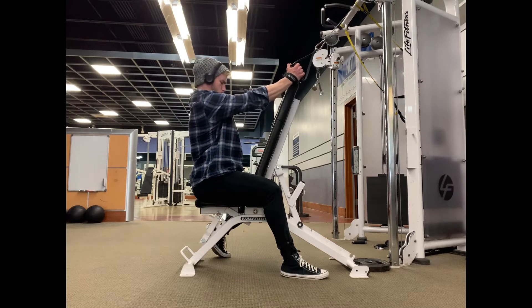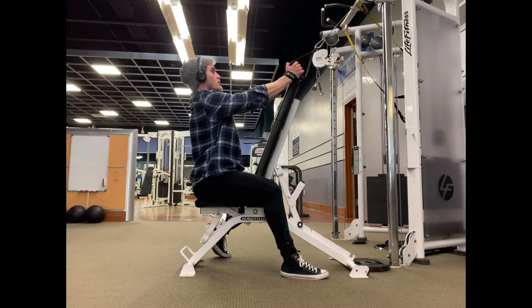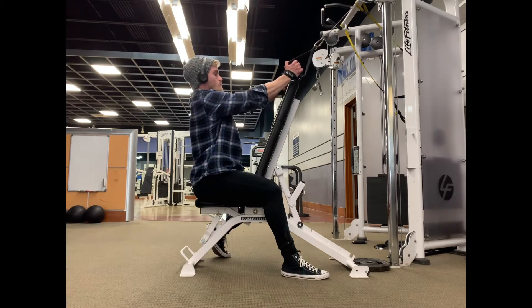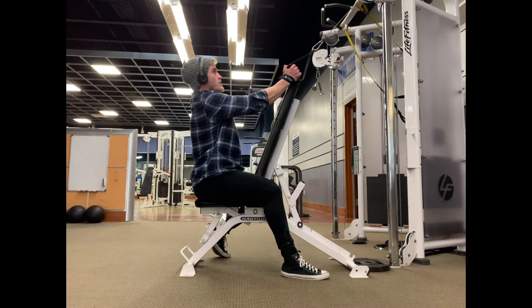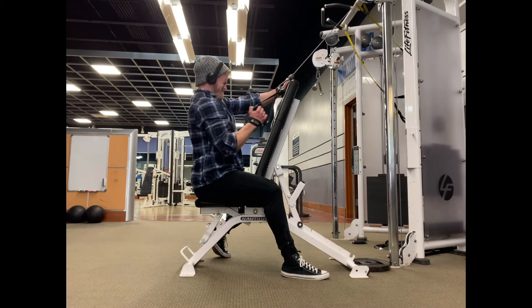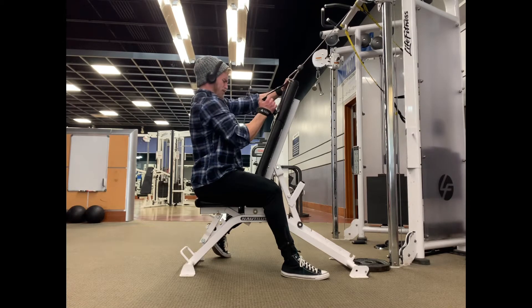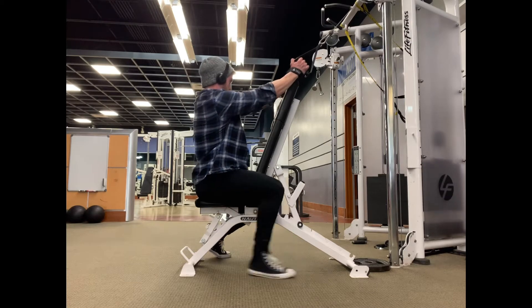The big key here is really just driving the elbow towards the hip and driving the shoulder down. Once you feel that you can't get that done and your shoulder starts to come up towards your ear and you can't get that lat muscle fully shortened, that's when the exercise stops. So I'm not just aimlessly pulling away at the cable — there's always a purpose with whatever exercise we're doing.